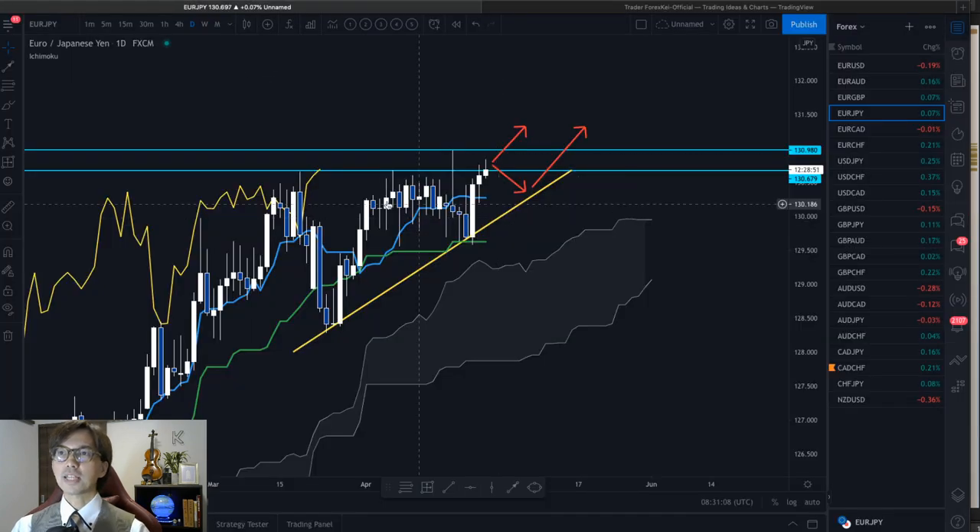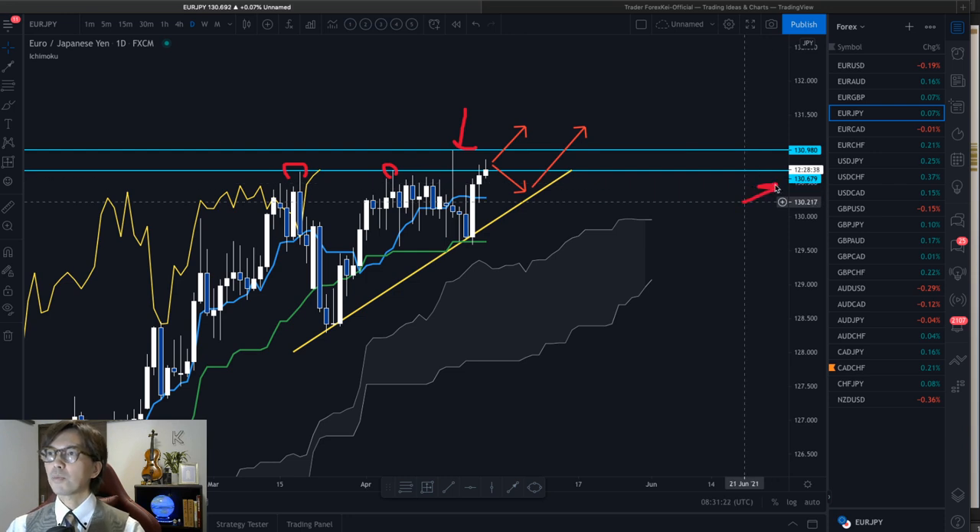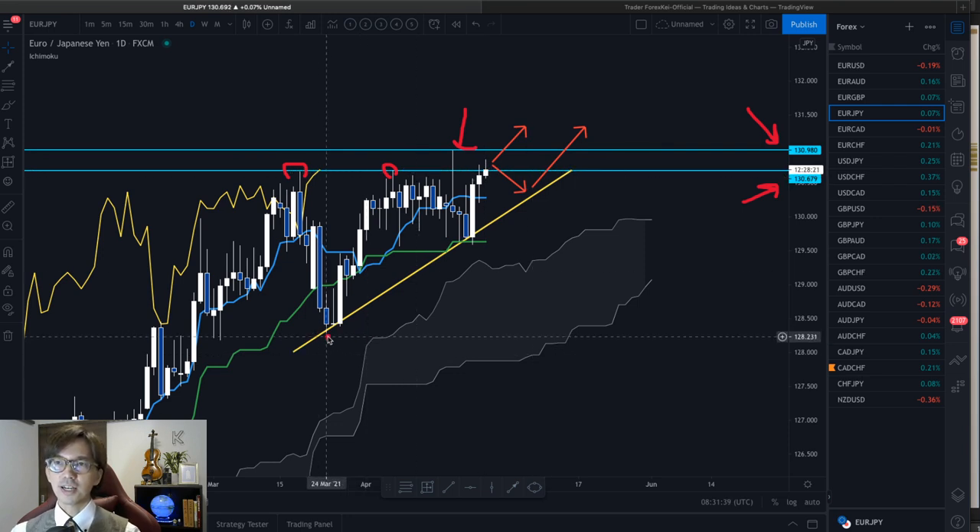I see this market as an ascending P-wave because the highs are at almost the same level — there is a weak high, but on average this is about the same resistance level, between 130.67 and 130.98. I will call this a resistance zone. While the market is resisted by this line, the lows are getting higher and higher. The lows are higher but the highs remain the same — this is an ascending P-wave structure.